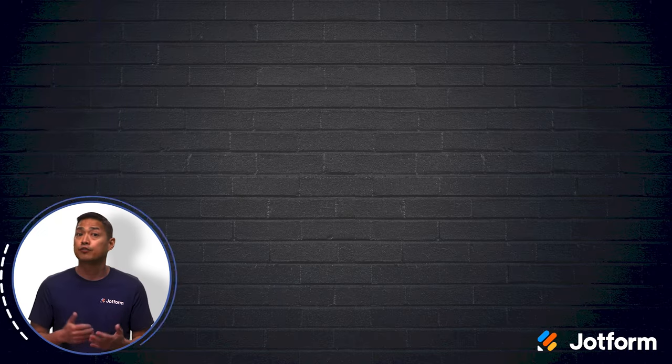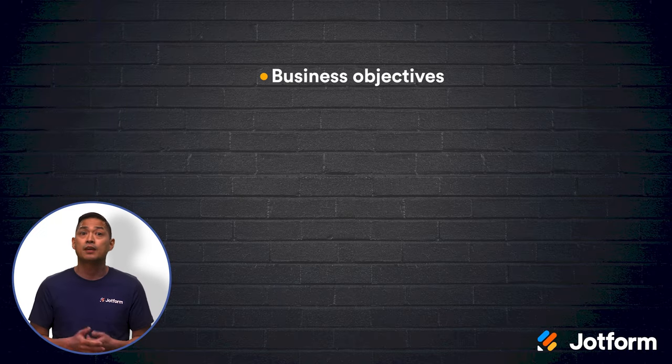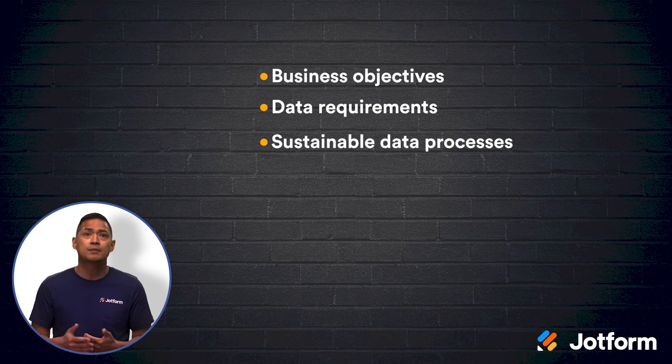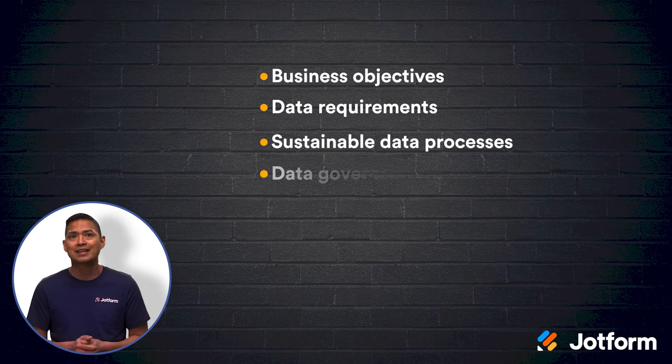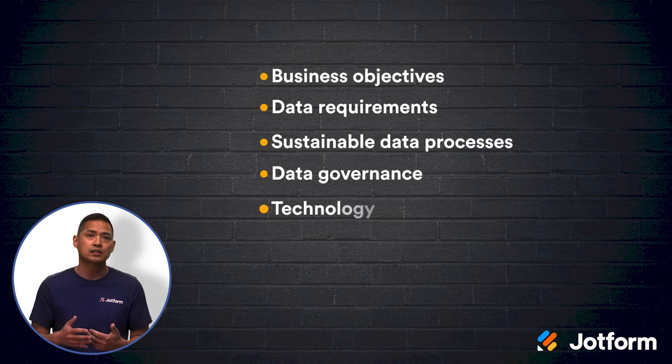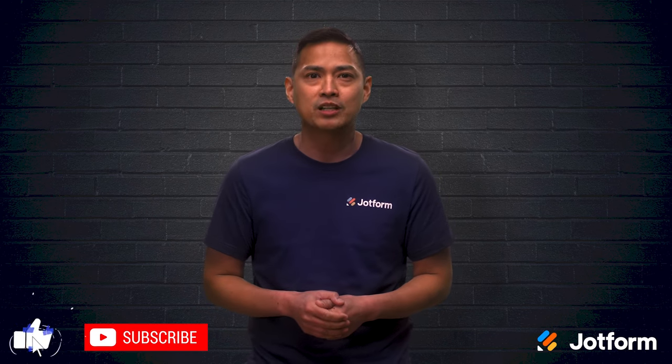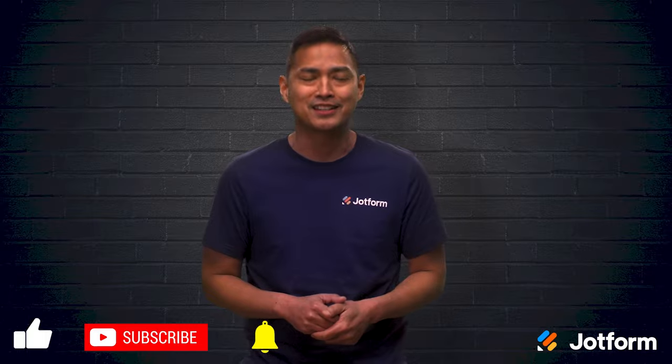Let's review. You can build an effective data management strategy in just seven steps. First, identify your business objectives. Then, determine your data requirements. Take the time to create sustainable data processes and establish data governance. Then, adopt the right technology, build a knowledgeable team, and execute your strategy. By following these steps, you'll be able to create a data management strategy that will help and support your company long into the future. Thanks for watching. I'm Noel with JotForm. See you next time.